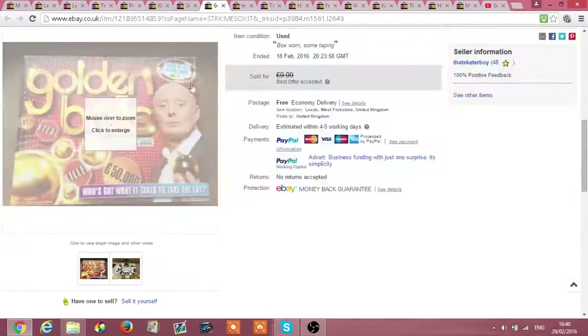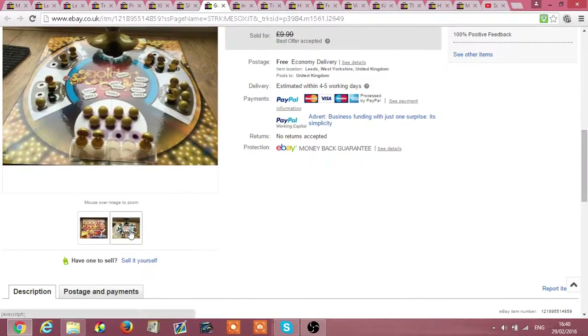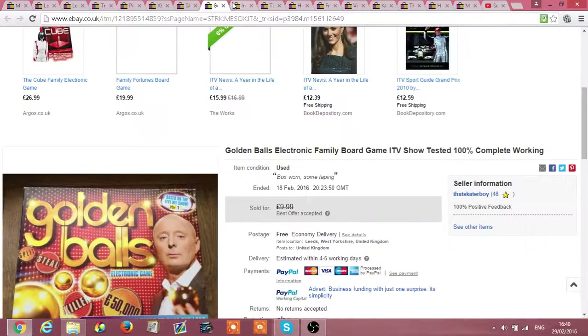Golden Balls — I think I paid around £2.50 for this but it was all complete. I got a tenner for that, £9.99. Minus postage it went £2.80 second class Royal Mail.